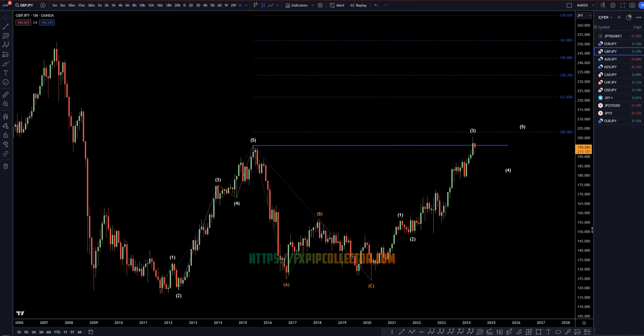Hello, traders! F.S.P.E.L.D. here. Today is Friday, May 10th, and I'm going to be analyzing the pound-yen, starting on the monthly, working my way down to the one-hour time frame for the full top-down analysis.